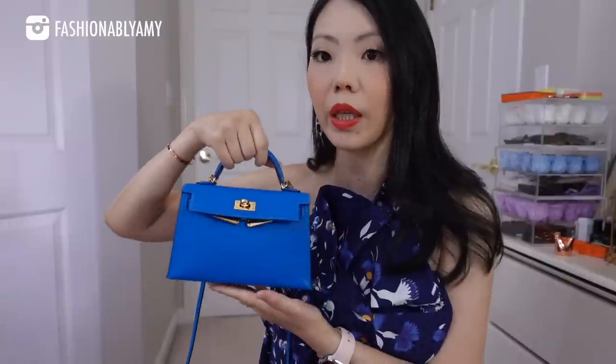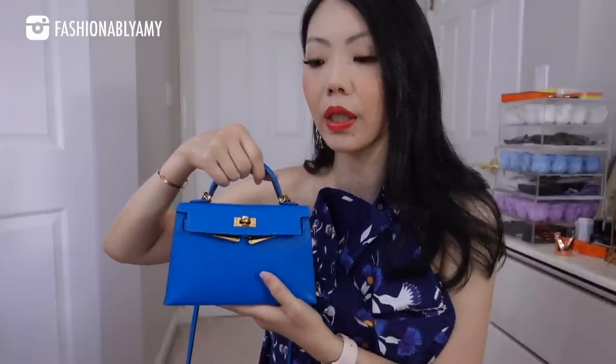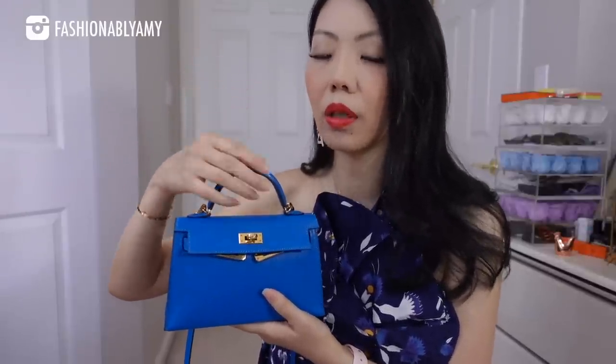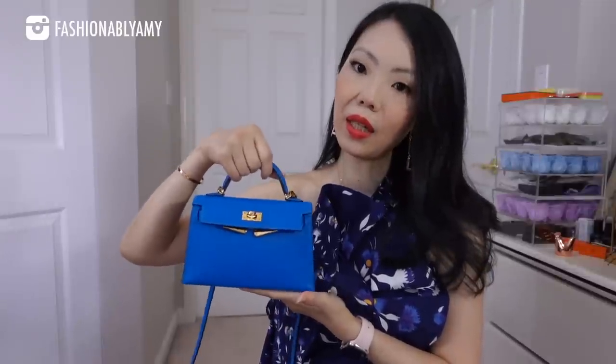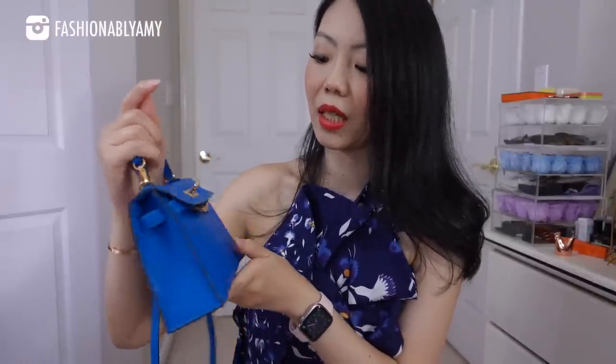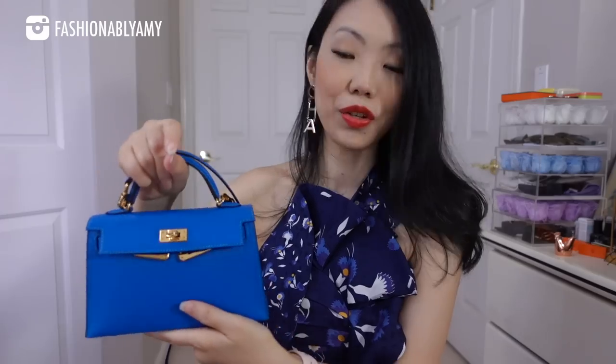This is a used mini Kelly, therefore it's probably already loosened up — the leather has softened a little bit. Chevre is known to be a softer leather than Epsom — it's slightly more malleable, not a ton, but slightly more. And oh my gosh, it's just so pretty guys. It's definitely going to be a bit more cumbersome than the Birkin already, I can see that. Stay tuned for that other video — so that's what fits in the mini Kelly.